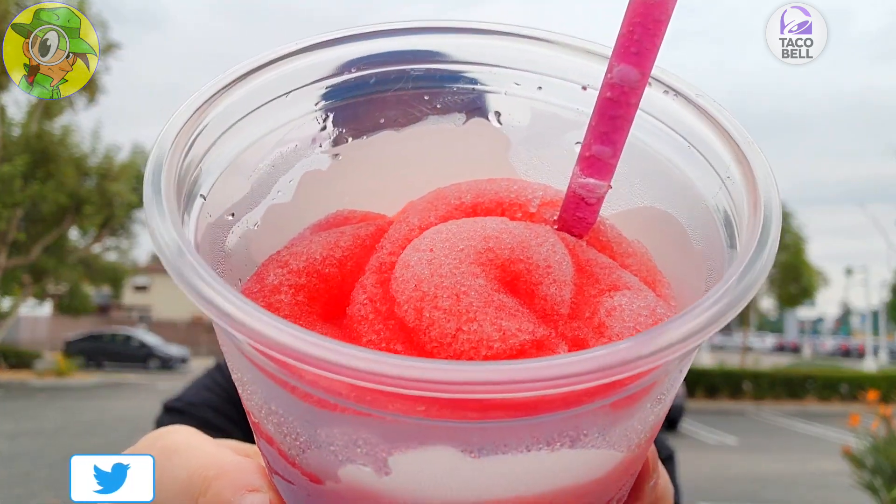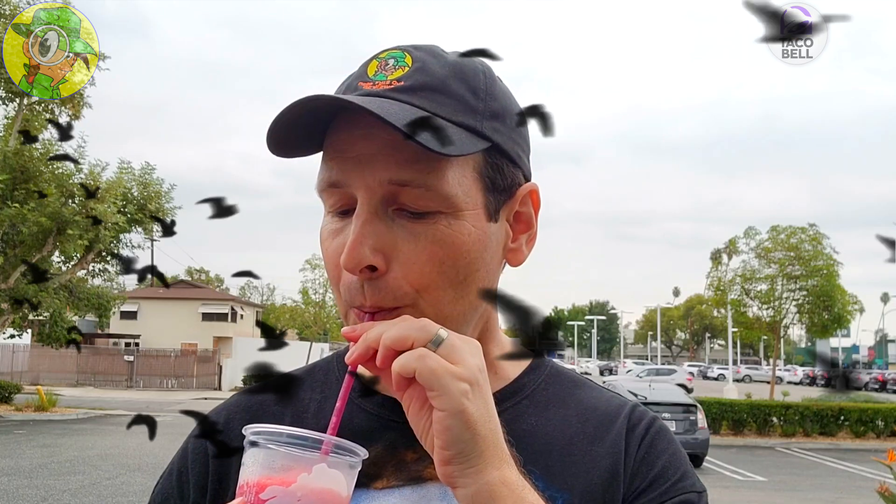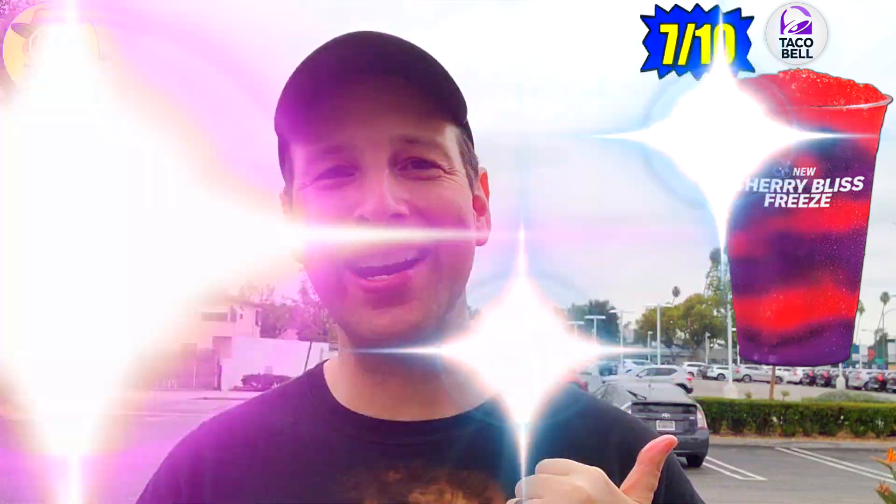Let's go for one more sip and we'll wrap the review up. Another sweet action and a great value for a dollar just to try it on happy hour — I believe it's between two and five. Let's go for one more little sip. The right side of my face is going crazy right now — crazy sweet on that. Overall I'm going to have to give the Cherry Bliss Freeze here at Taco Bell a pretty decent 7 out of 10.